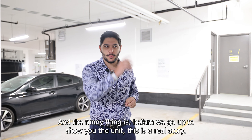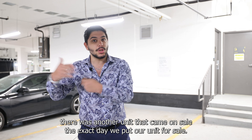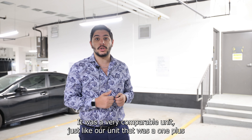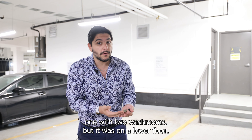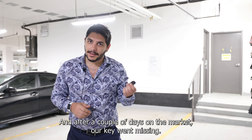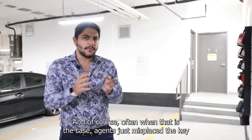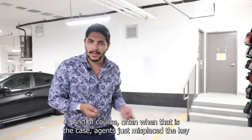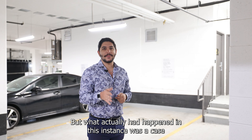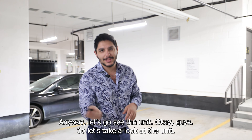So I just grabbed the key, and before we go up to show you the unit, this is a real story. When I listed this unit for sale and put the lockbox here, there was another unit that came on sale the exact same day — a very comparable one plus one with two washrooms, but on a lower floor and about 30 to 40 square feet bigger. After a couple of days on the market, our key went missing. A lot of people came to see the unit and found no key in the lockbox. It could be an agent that accidentally pocketed it or put it in the wrong lockbox, but what actually happened was the competing agent of the competing unit stole the key. Anyways, let's go see the unit.